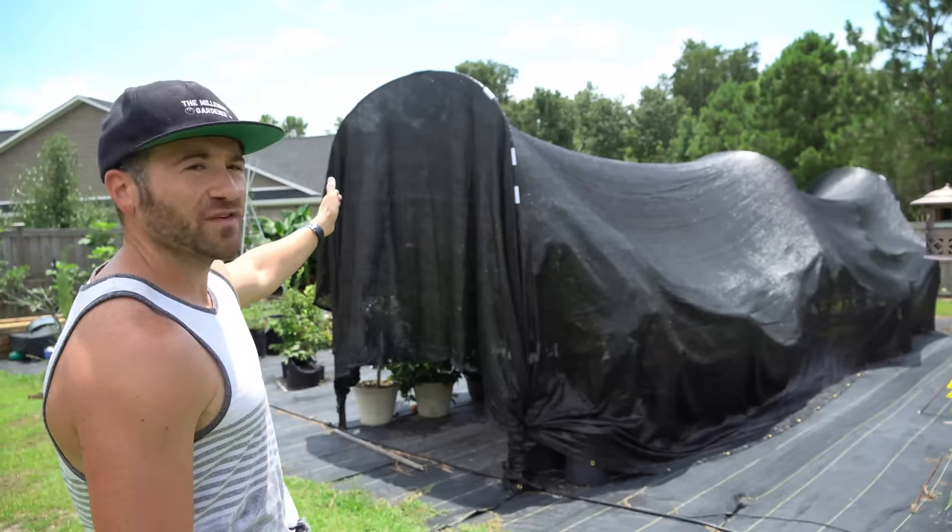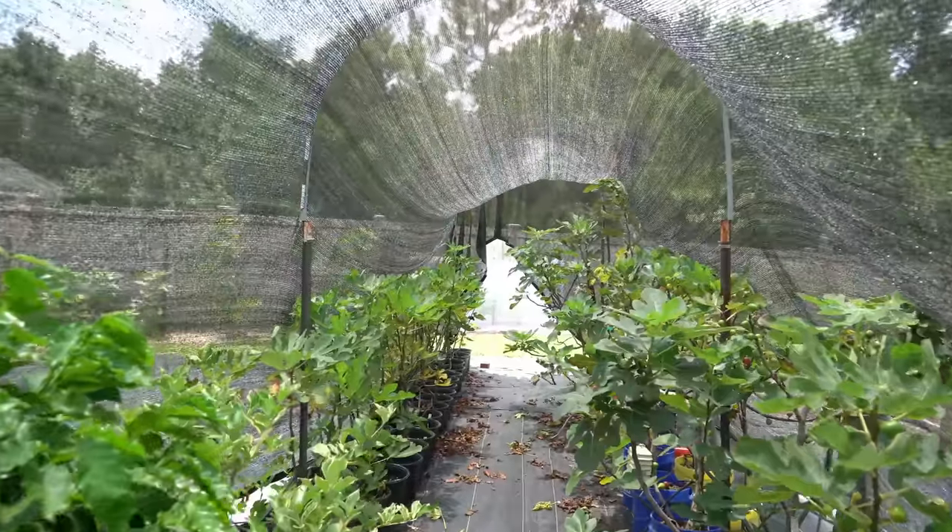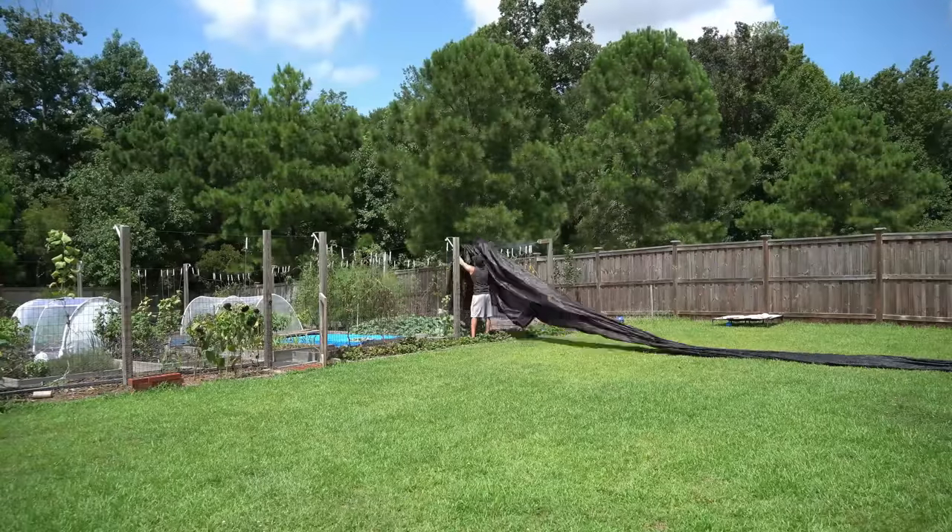It seems like this is the same old story year in, year out. And as they say, the definition of insanity is to do the same thing over and over again and expect a different outcome. So last year I decided to do something about it. I went out and purchased two large 40% shade tarps and erected them above my potted fruit trees and above my garden itself.